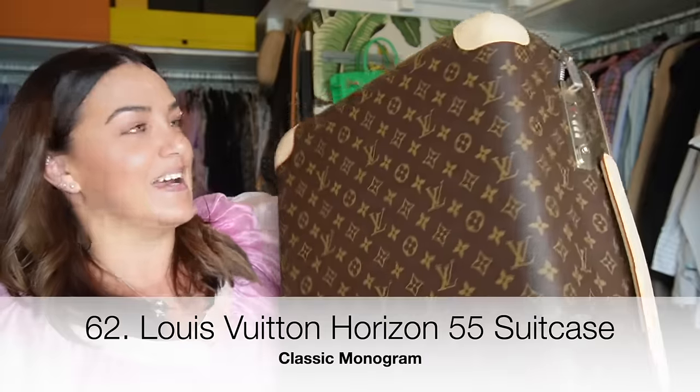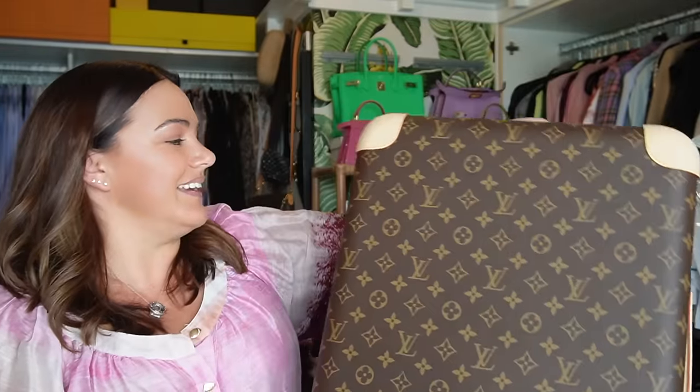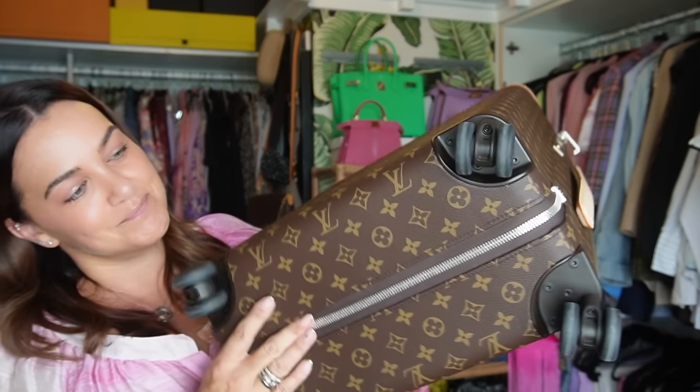I'm going to say finally — and then I'll remember something else — but I think this is finally: my Louis Vuitton Horizon suitcase, purchased in Paris because why wouldn't you? It's absolutely gorgeous, and I think that's a great note to finish on. We've only done 40 minutes and 58 seconds — hopefully it'll be shorter than that after editing.